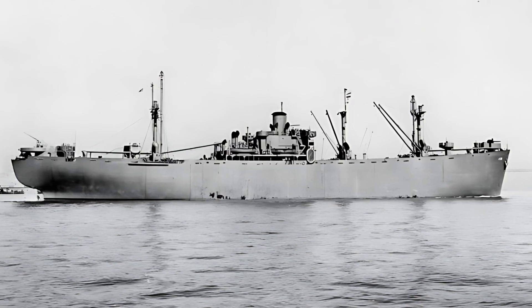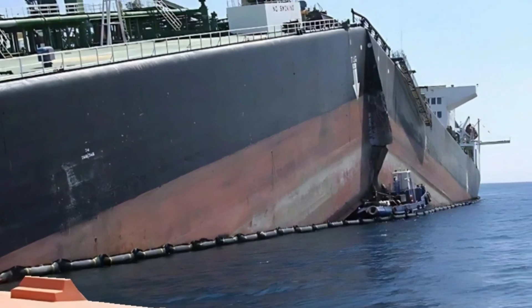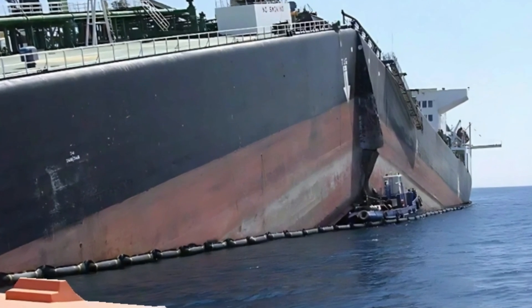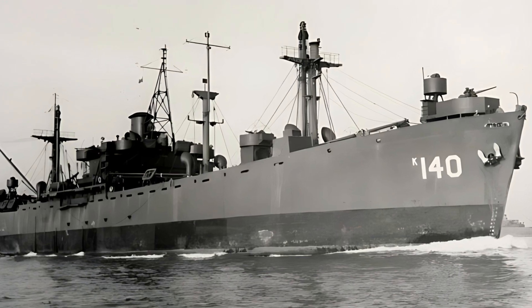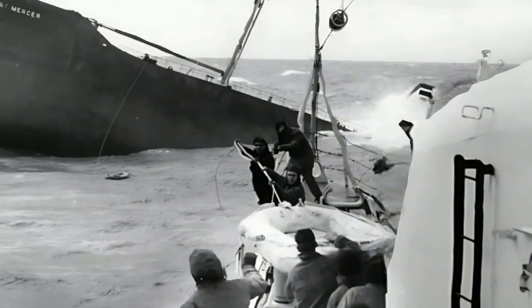Imagine you're aboard a Liberty ship crossing the icy North Atlantic during World War II. Suddenly, without warning, a deafening crack echoes through the ship. The massive steel hull begins splitting in two, forcing everyone into lifeboats in freezing waters. This wasn't just imagination. During World War II, more than a dozen Liberty ships literally broke in half.